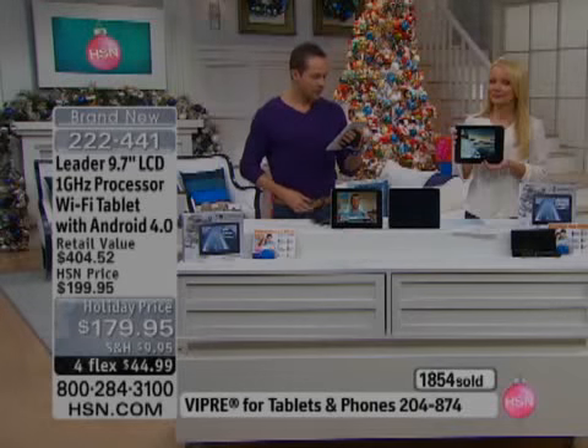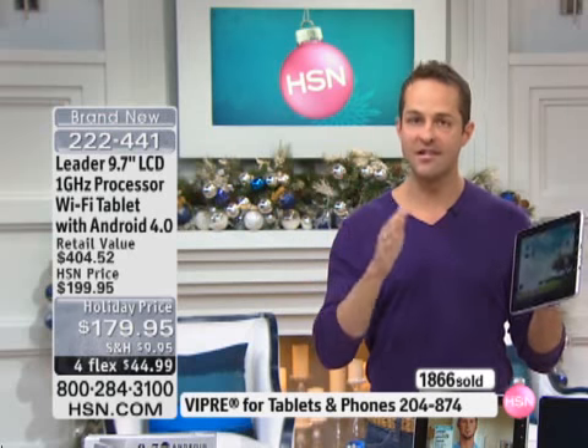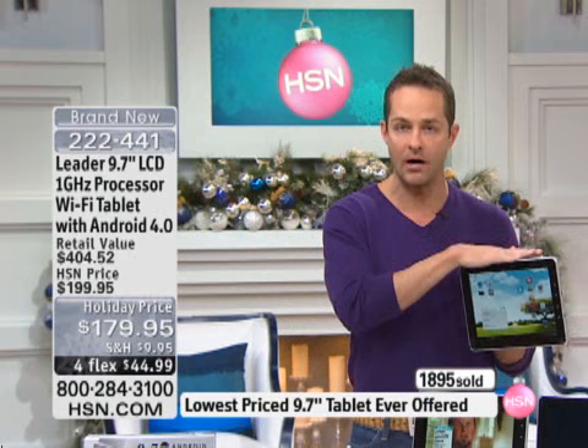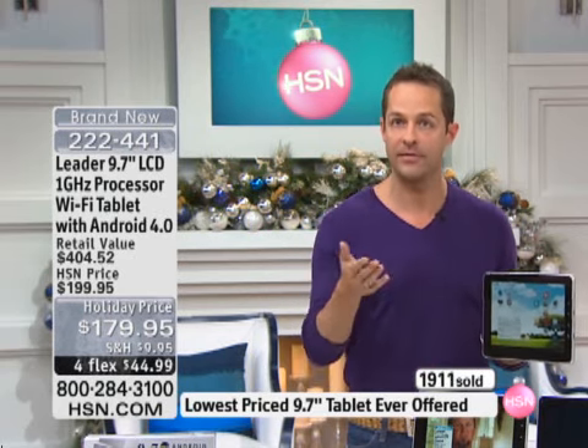Through my cable company? So, as long as you have a wireless network, most people get their cable or their wireless service through their cable company. As long as you have a wireless network in your house or anywhere you go, this will connect to your wireless network. Well, I don't have a computer at all. Okay, then you would get service through your cable company.